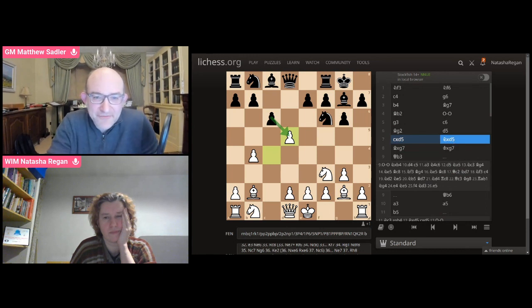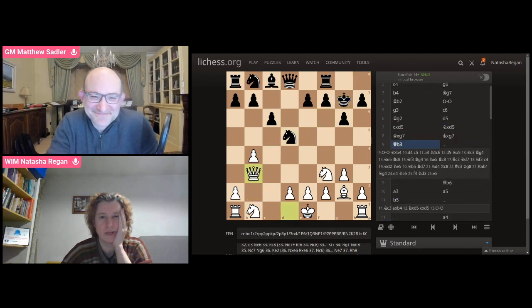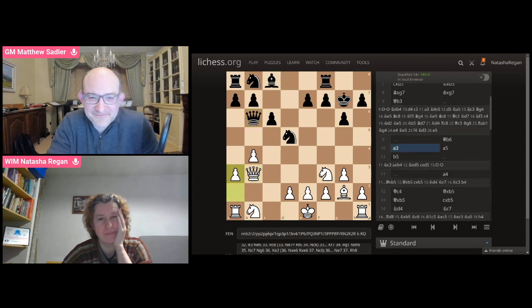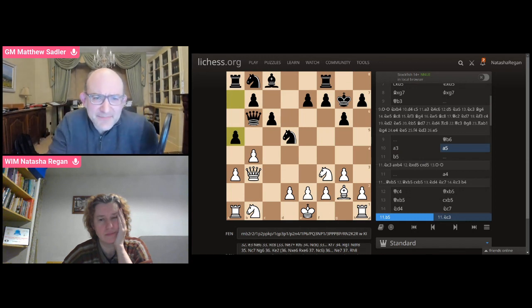I think he got tempted by the B4 pawn — he wanted to just take it right off. But I defended it with Queen B3, which was good because then he couldn't take it. It got quite sharp right from the start. I haven't actually seen this specific plan against the system before — quite interesting.